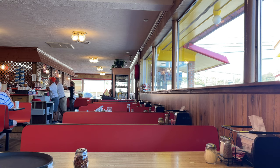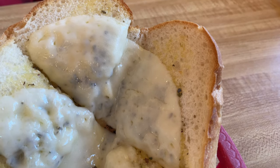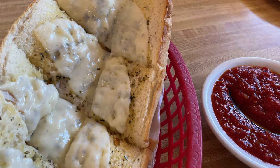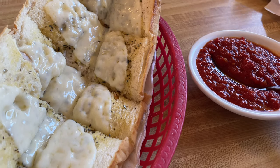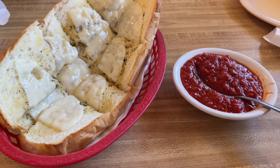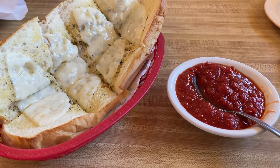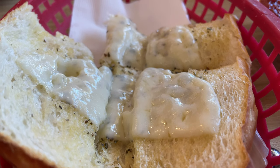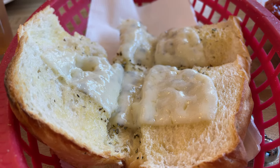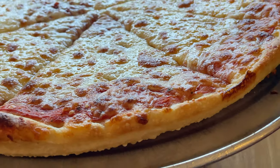During this visit we went with straight up cheese pizzas, but we started with some garlic bread with cheese on it. Not much to say about this — if you look at it you could probably taste it. It's a straightforward garlic bread with some marinara sauce, nothing to write home about, but adequate as a starter to pizza.